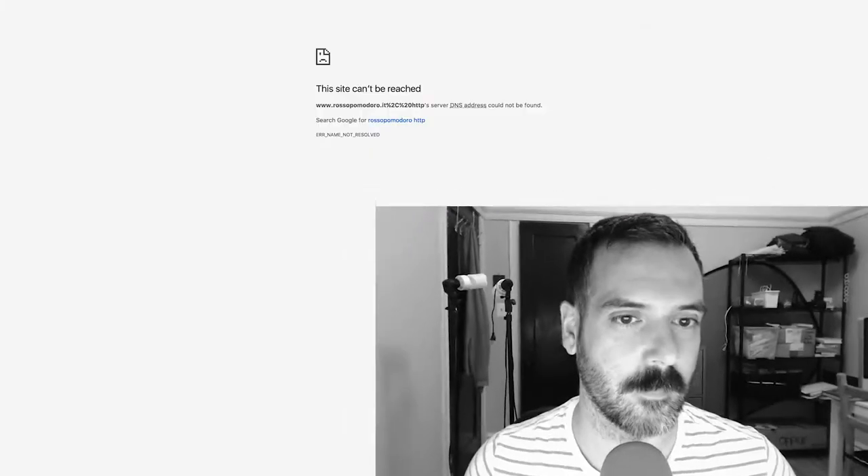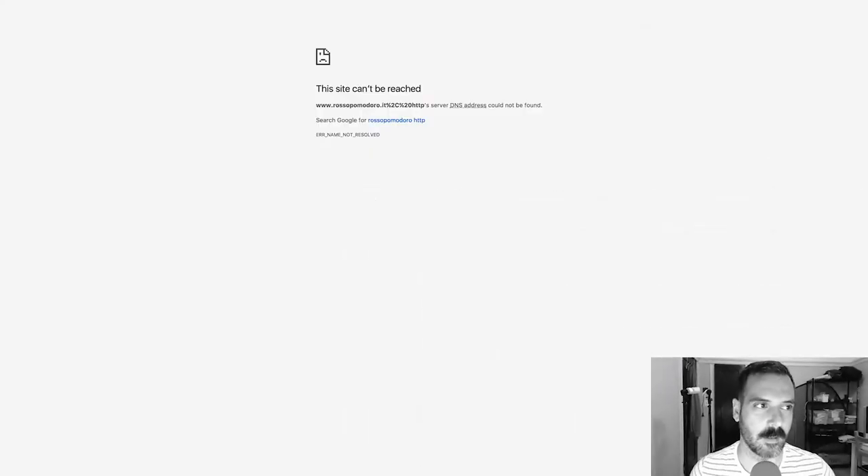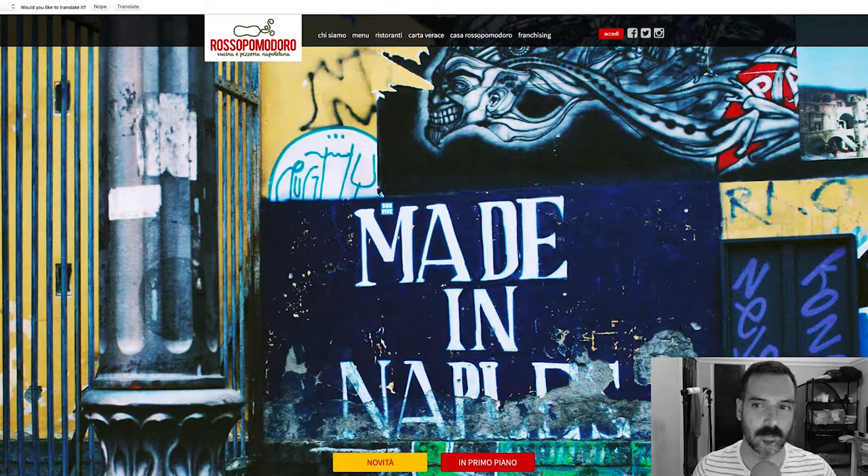Today we're going to Italy, and the place we're looking at is Rosso Pomodoro. I've not seen this website, so you're going to get a first impression from me. Cannot be reached. Here we go. Rosso Pomodoro.